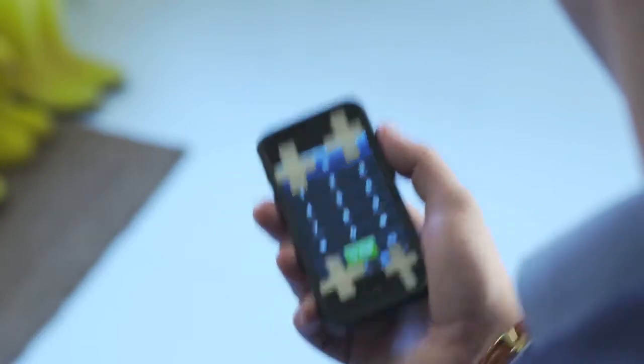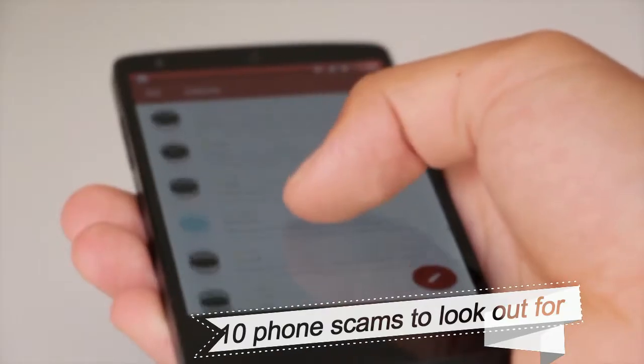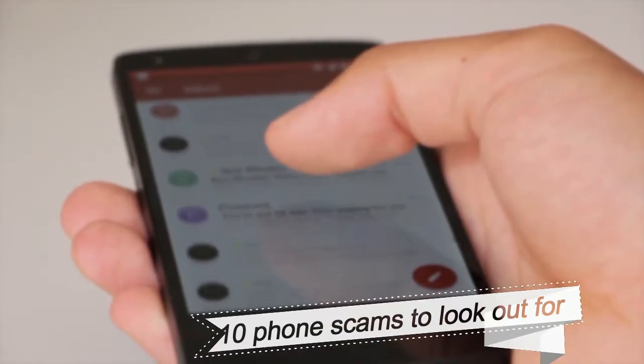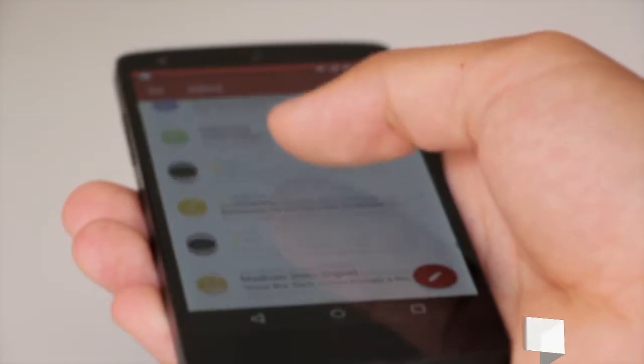10 phone scams to look out for. To learn more about this issue, Pindrop Labs analyzed more than 100,000 calls, many of them robocalls. In addition to quick money, they found scammers are often trying to obtain personal information to steal your identity. Curious about the most common phone scams? Take a look at the results from Pindrop and read on for more details.